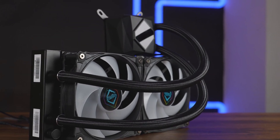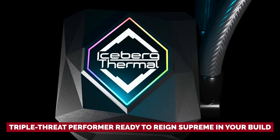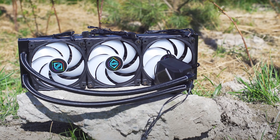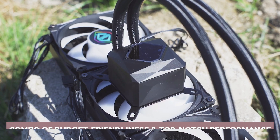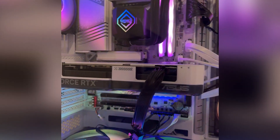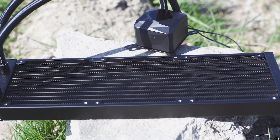Yes, you read that right. Price conscious? Performance enthusiast? Care about sound? Why choose? With the Iceflow Oasis 360mm AIO, you really can have it all. It's not just a cooler — it's a triple-threat performer ready to reign supreme in your build. It hits a respectable 45.3 decibel max, but at normalized noise levels it shines. For those after the elusive combo of budget-friendliness and top-notch performance, the Iceflow Oasis 360mm AIO is, hands down, a must-have.